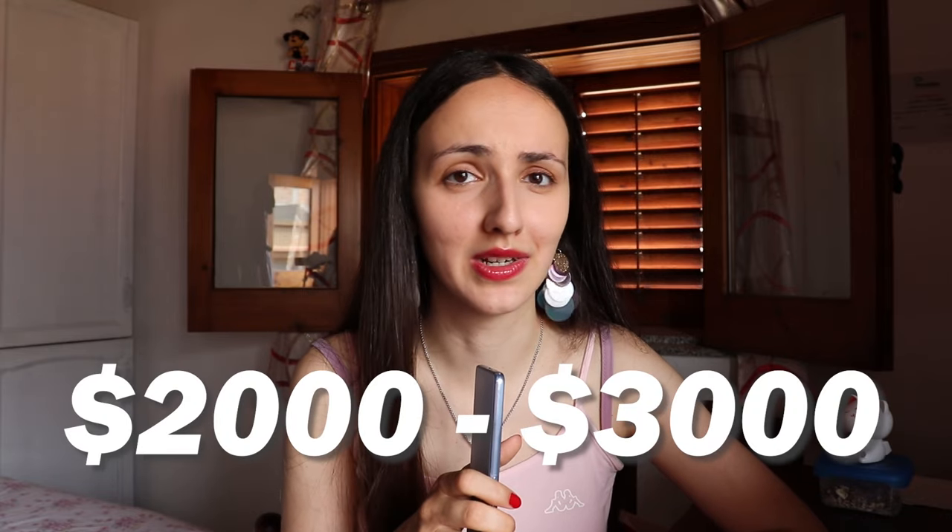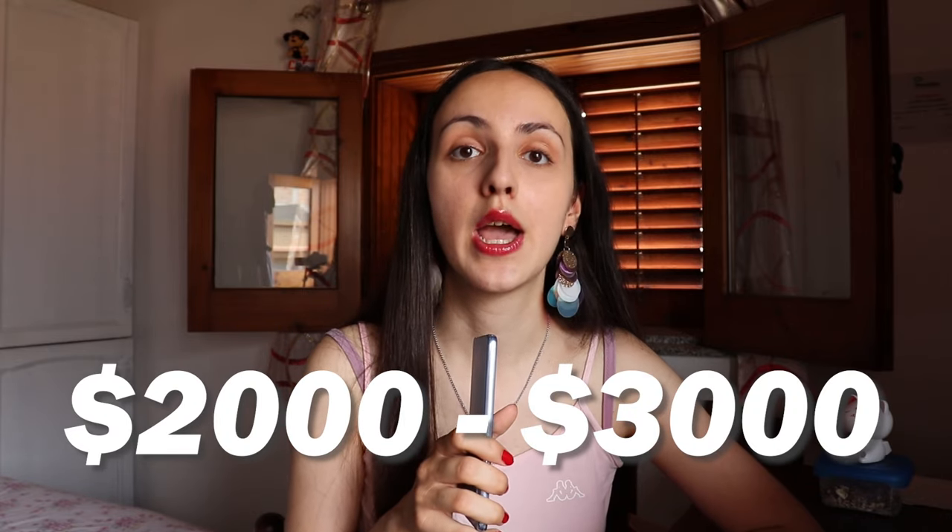The good thing is that programs like this don't cost a lot — about $2,000 to $3,000 per semester. And the visa process is pretty easy because the university is going to help you with everything.